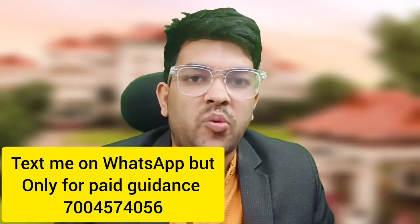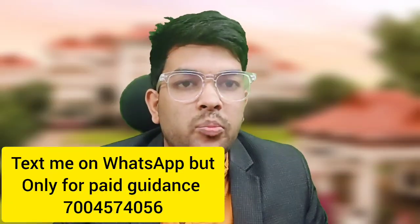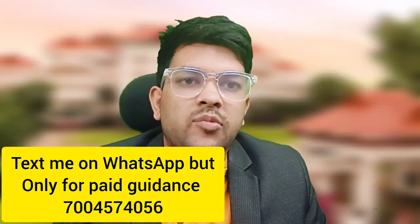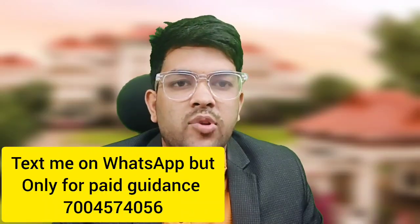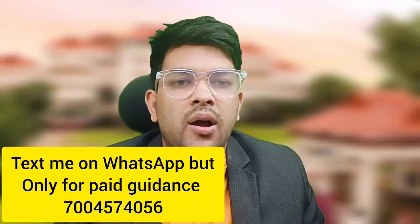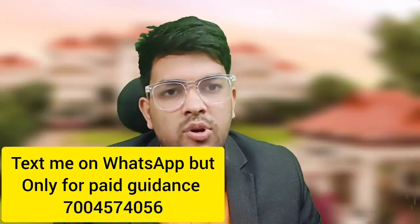First of all, I am providing my number on the screen, but this is only for those friends who want to pay. I will not confirm anything if you are calling me just to get confirmation on whether you will get a particular seat — I can't entertain that. I have received lots of frustration from people calling for free service, which is not available. I am not here for your free inquiry; I am here for complete counseling guidance.